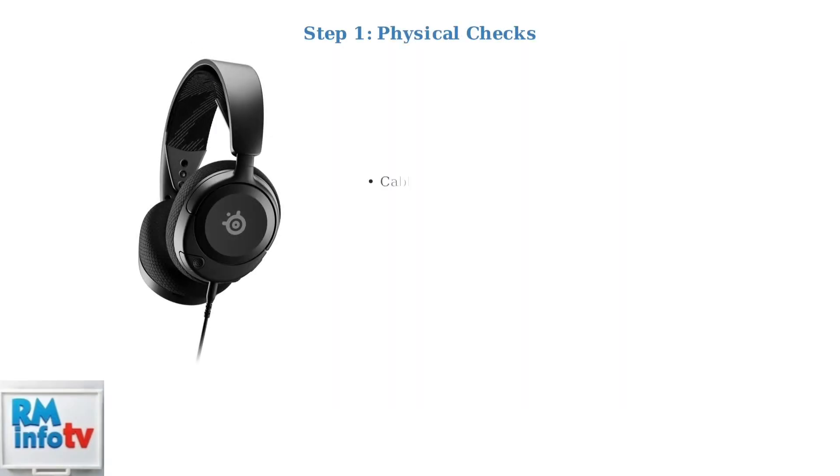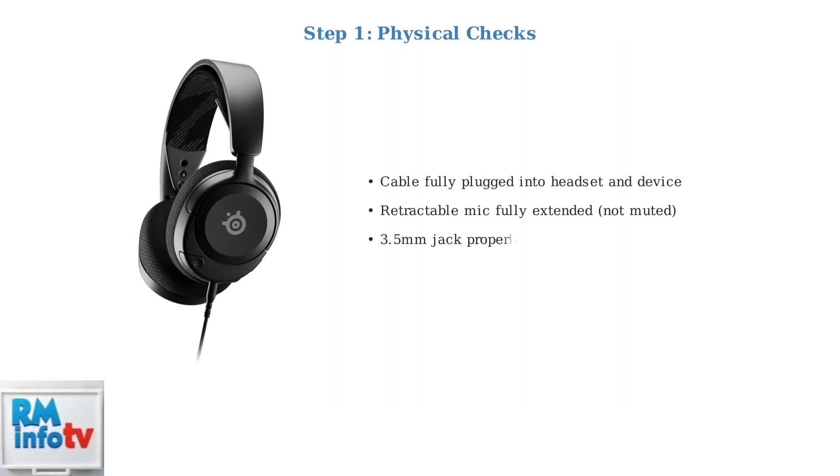First, check the physical connections. Ensure the 3.5mm cable is fully plugged into both your headset and device. Make sure the retractable microphone is fully extended — pushing it in mutes the mic.